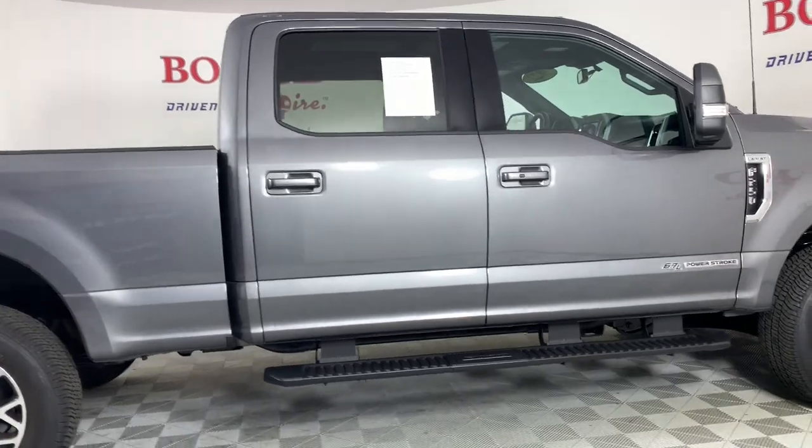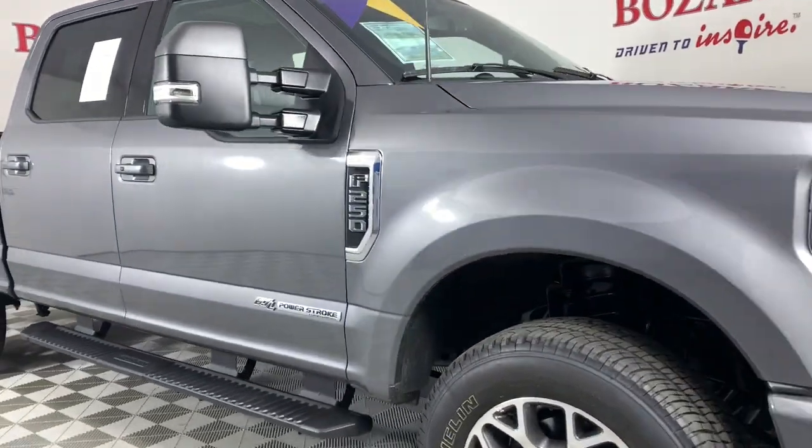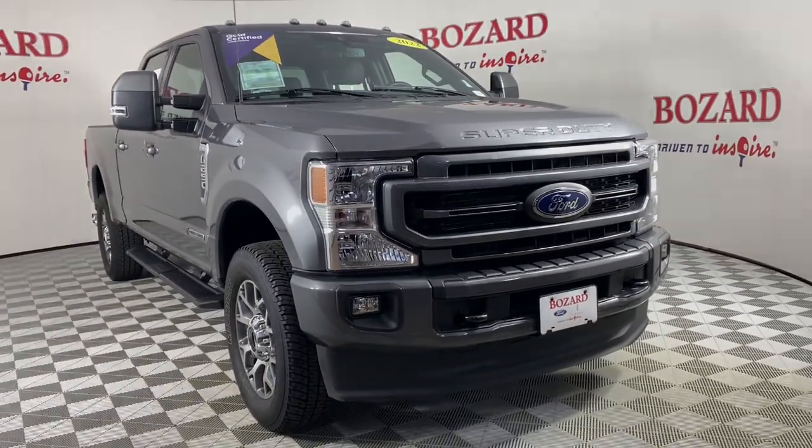Feel prepared to take on heavy duty jobs in this capable F-250. Treat yourself to a test drive today. Our friendly staff will give you an outstanding customer experience.